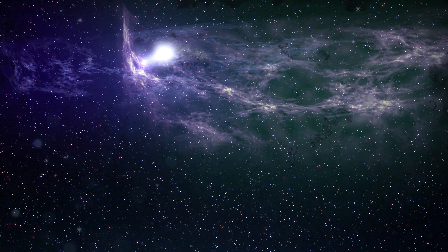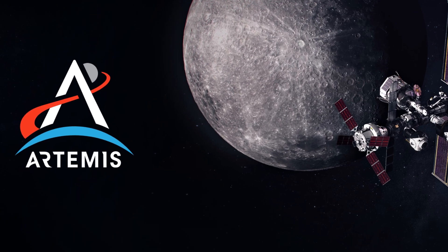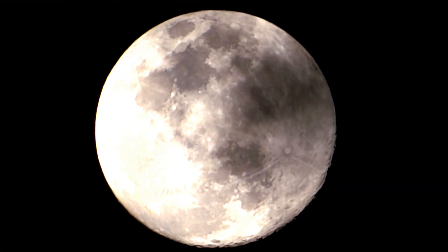Welcome back, fellow space enthusiasts. Today, we're diving deeper into NASA's Artemis program, unlocking the secrets of humanity's return to the moon.